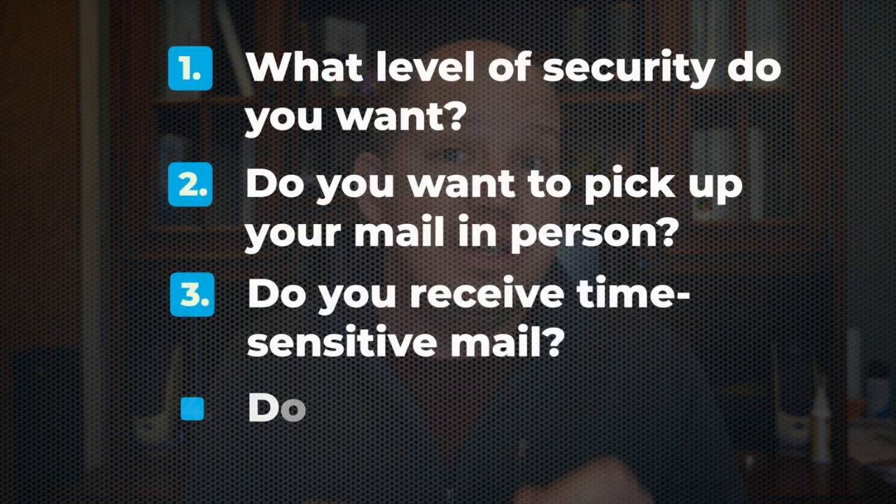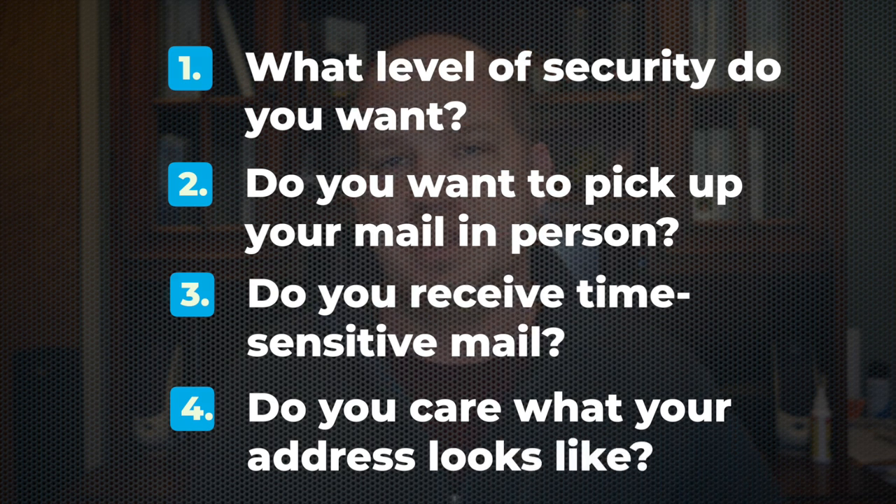And finally, do you care what your address looks like when people look it up on something like Google Maps? For some business people, a mom-and-pop mail center just doesn't exude the kind of professionalism they want for their business address, so they're willing to pay more for one of those office addresses. For individuals and those who are just looking for more privacy, it doesn't matter if it's a UPS store or a little shack in the middle of the desert. I hope this video was both educational and entertaining. Please give it a thumbs up and use the affiliate links in the description below if you decide to go with either PostScan Mail or Traveling Mailbox, both of which I use and recommend.